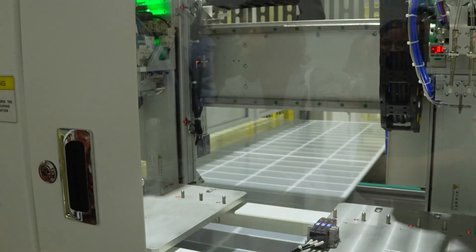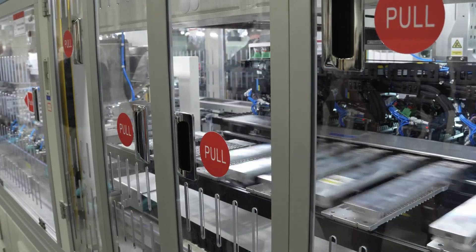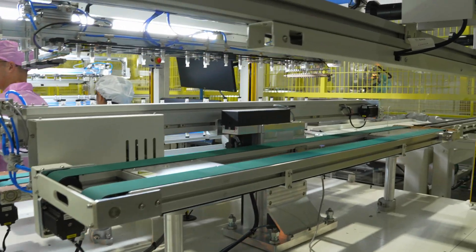Everybody says they want American solar. Well in Texas, it's finally happening. I'm here at the SEG Solar facilities in the heart of energy country, Houston, Texas. Let's go see what's different about SEG Solar.